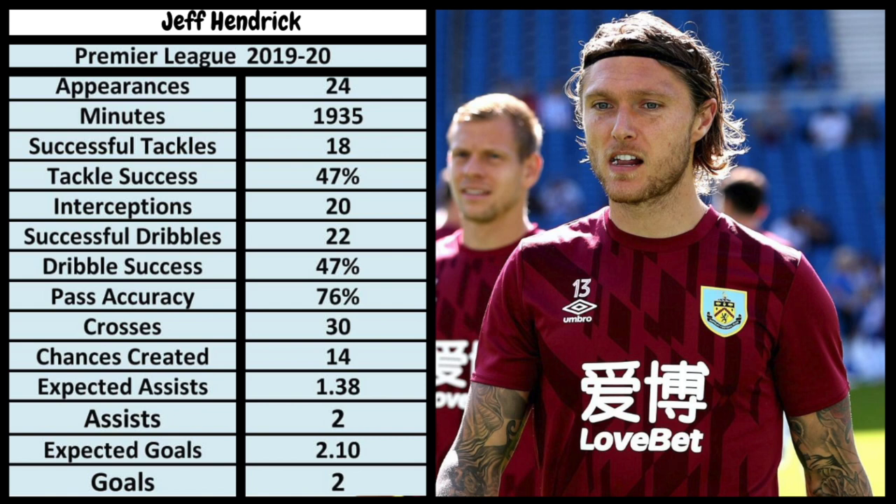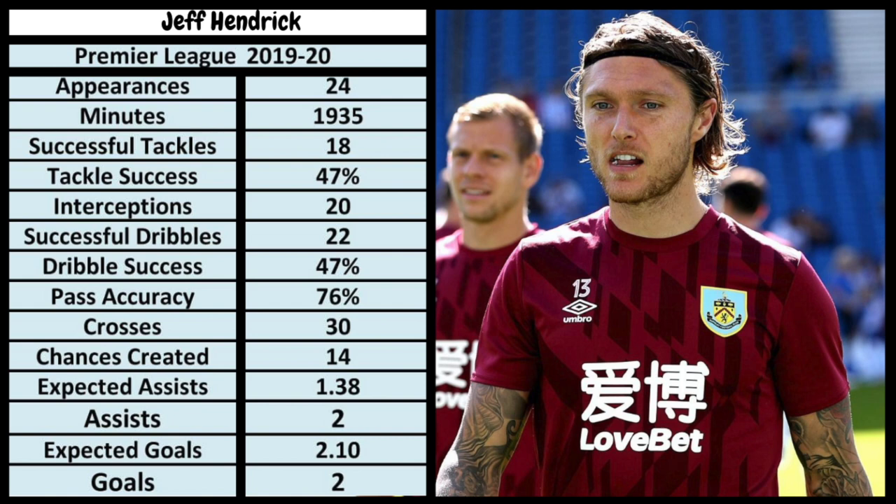Before we look at goals, let's break down his stats for the 19-20 season. 24 appearances for Burnley, a lot of minutes there. Successful tackles: 18. Tackle success: just 47%, so just short of 1 in 2. Interceptions is fairly high, that looks good. Successful dribbles: 22, with a success rate of 47%. When you compare that to our best player, Allan Saint-Maximin's in the high 70s, that's not great. Pass accuracy: 76%. With the best passers in the Premier League, even just to get in the top 10 you've got to be above 89%, so Hendrick's a little bit off that. 30 crosses, which is fairly high. 14 chances created, 2 assists and 2 goals. What I would describe Hendrick as, looking at those stats, is a solid player.